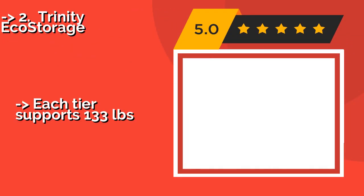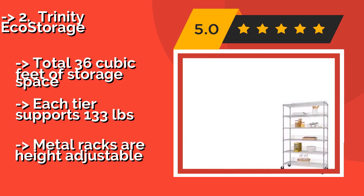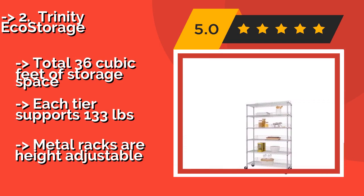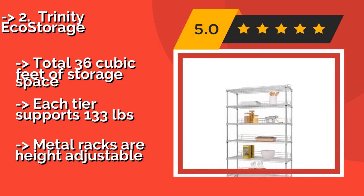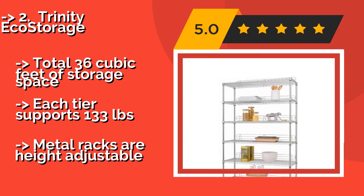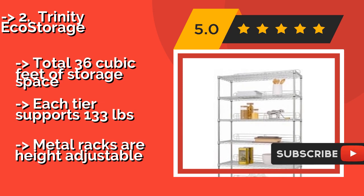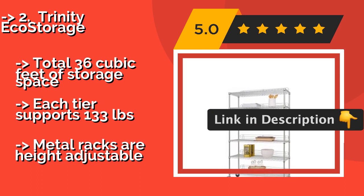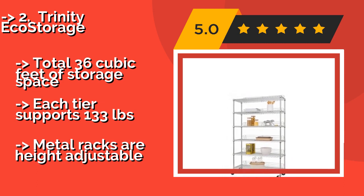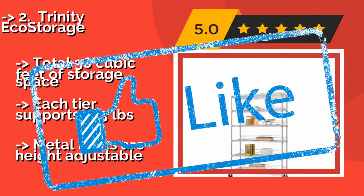The second best pick is the Trinity Eco Storage at about $197, modeled after the rugged shelving units used in commercial kitchens. It can be assembled in minutes, with rear brackets to keep contents from tumbling backward and a capacity for up to 800 pounds on casters or a whopping 4,800 pounds on stationary feet. It offers a total of 36 cubic feet of storage space, with each tier supporting 133 pounds, and metal racks are height adjustable.